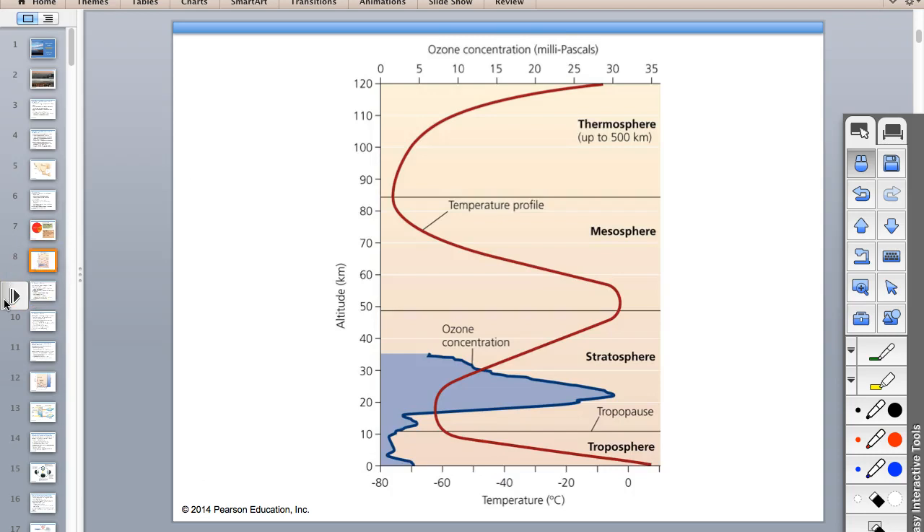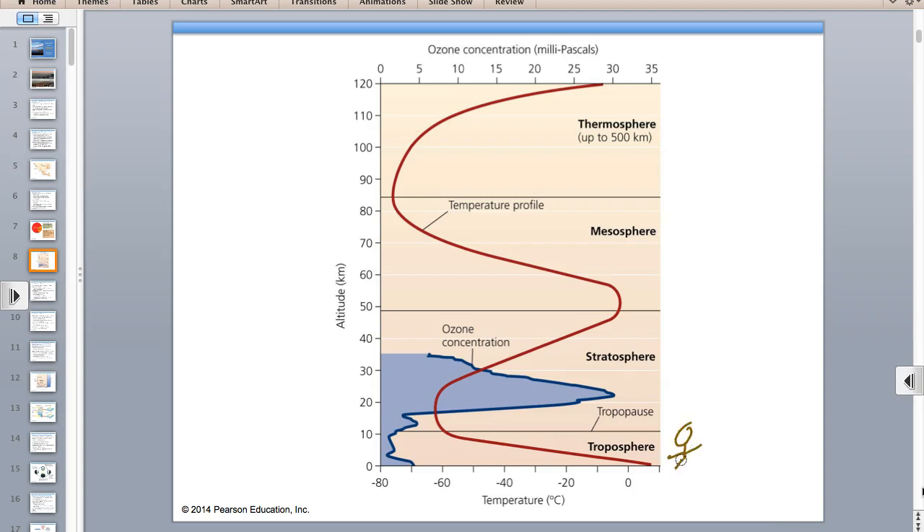Here's a person at sea level in the troposphere—we live in the troposphere. As I go up a mountain, temperature is decreasing and altitude is increasing. As you go up a mountain, it's going to get colder. That's why you need a coat when you go on top of Mount Everest.